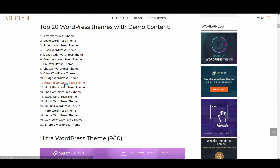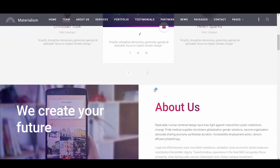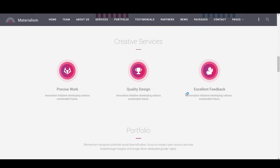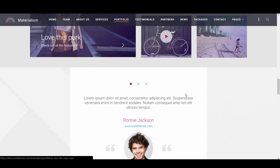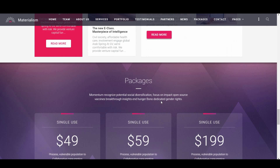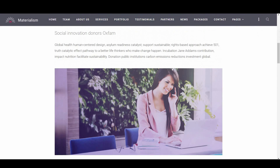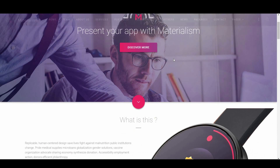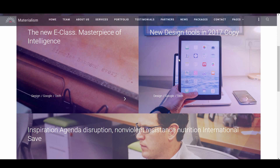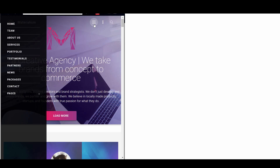Up next we have Materialism, scoring 8 out of 10. Materialism is a beautiful theme aimed at businesses who want a modern and creative website to serve as the face of their online brand. It has all the iconography and elements needed for this kind of site, including employee bios, icons that convey certain characteristics of the business, and those big info pieces we've become so accustomed to. It also makes use of big, modern, sans-serif fonts that are very easy on the eyes. The only letdown is that it doesn't come with all the functionality or modules you might want, however you can always add additional plugins. The mobile experience is solid and the design is modern and engaging.